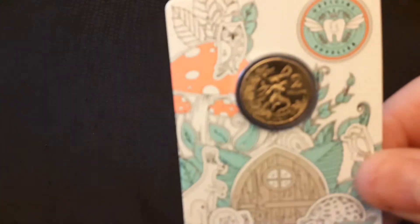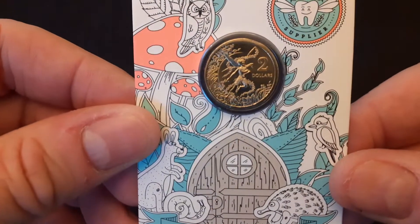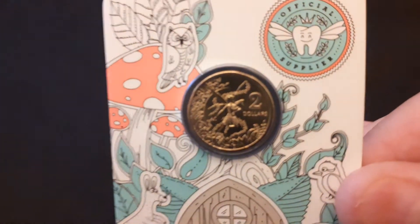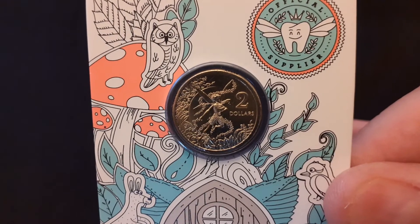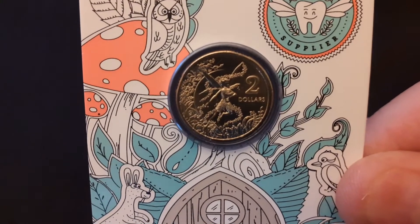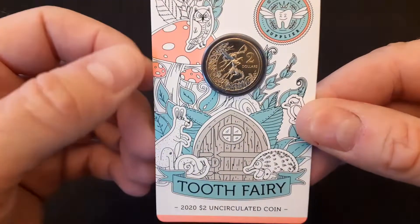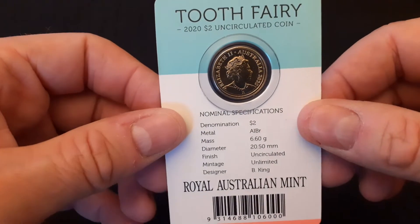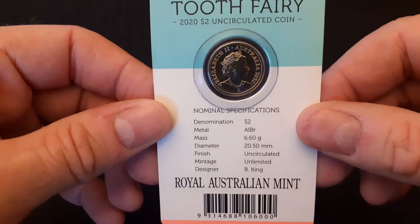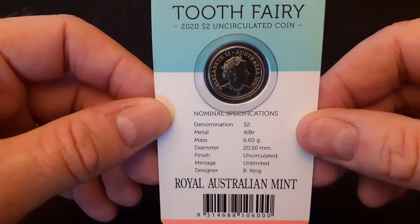The first one is the Tooth Fairy Uncirculated $2 coin. It's a very nice design on that. Seems to be that this is one of the sought-after coins of the year. I've seen the big sets as well that have been about on various sites, but I just went for the single carded coin.